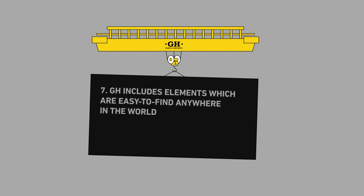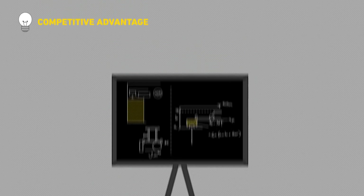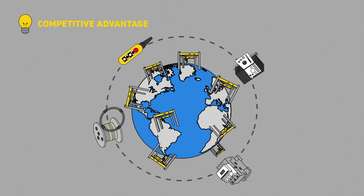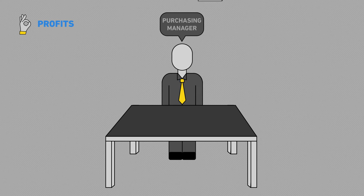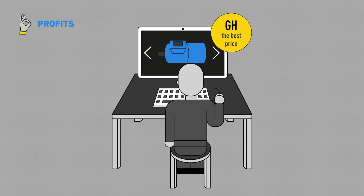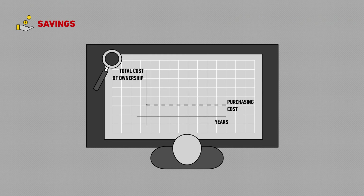GH includes elements which are easy to find anywhere in the world. In GH, we stand out for innovation, technology, and for making our machines with standardised components and accessories. This way, GH customers are free — they have a wide array of choices. They don't depend on GH for every spare part, and they can confirm that GH has very competitive prices. Our own spare parts are also sold at very reasonable prices.